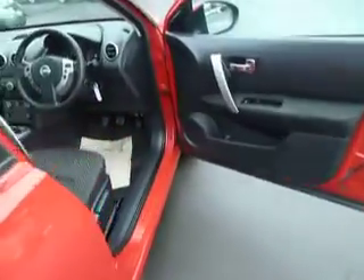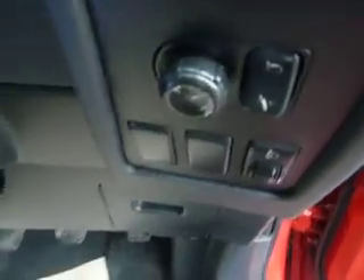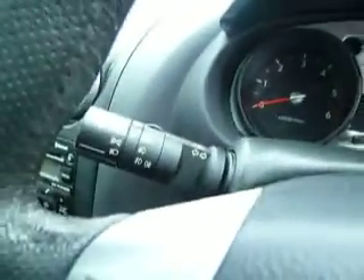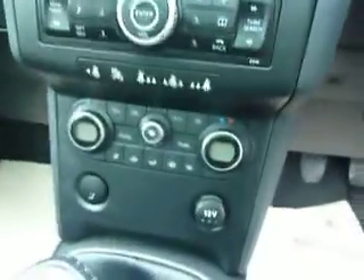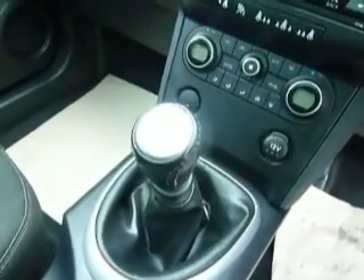If we move to the inside of the car, you'll see that it has front and rear electric windows, electric power folding mirrors, automatic wipers and automatic lights, cruise control, and Bluetooth connectivity via mobile phone. It also has dual zone climate control. And with this being a 1.5 diesel, it has a 6 speed manual gearbox. And as with the outside of the car, it is in fantastic condition inside as well.